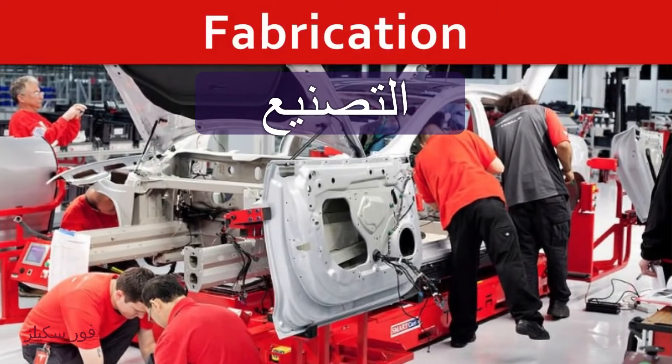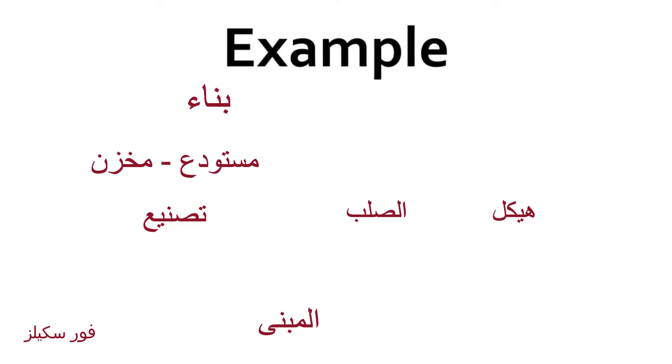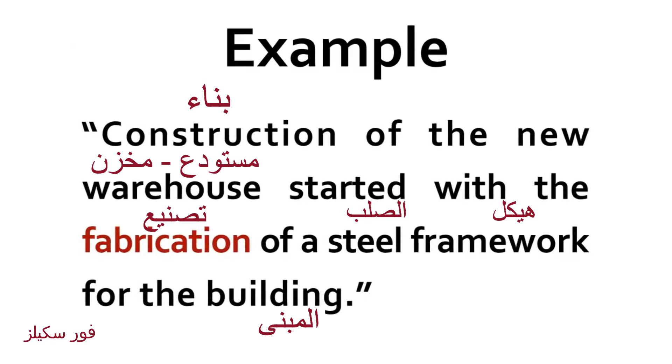Fabrication. Construction of a new warehouse started with the fabrication of a steel framework for the building.